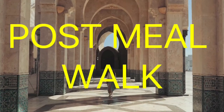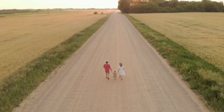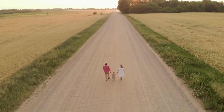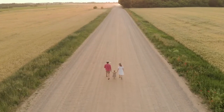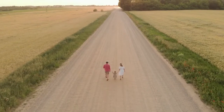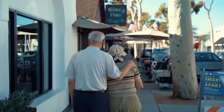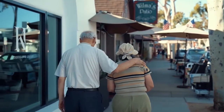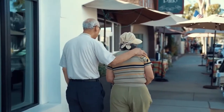Take a post-meal walk. Put your shoes on after you put down your fork. Taking a 15-minute walk after dinner can help you digest your meal faster. Research suggests that a short walk after eating helps manage a person's blood glucose or blood sugar levels. Moderate daily exercise can also reduce gas and bloating, improve sleep, and boost heart health.